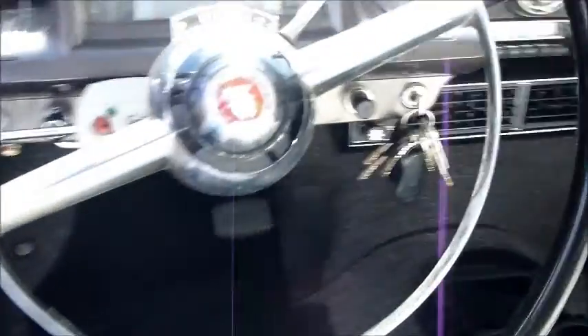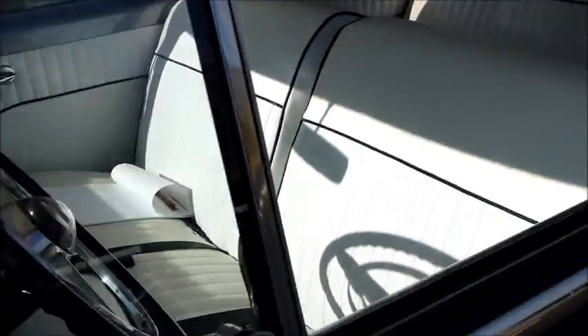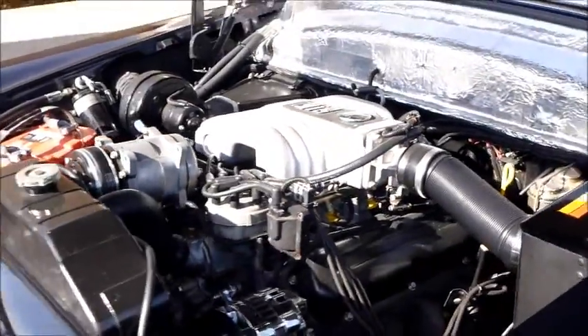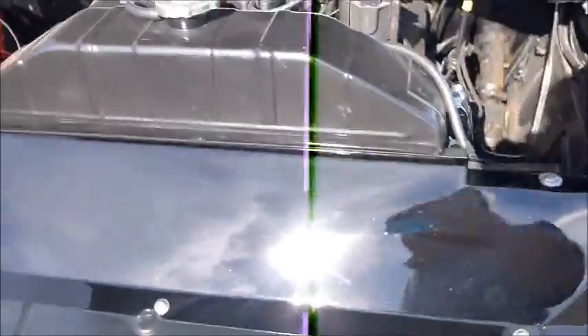This thing has been completely rewired with a Painless unit. Actually, this was a prototype car for Painless when they were developing their wiring harness for the 5.0 fuel injected motor. It used to be owned by an NSRA referee. Check out the engine department — nice and clean.